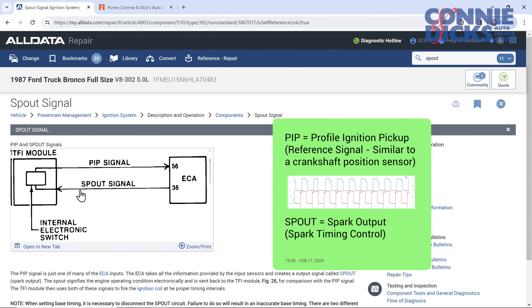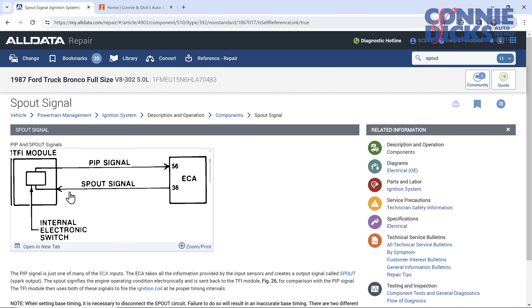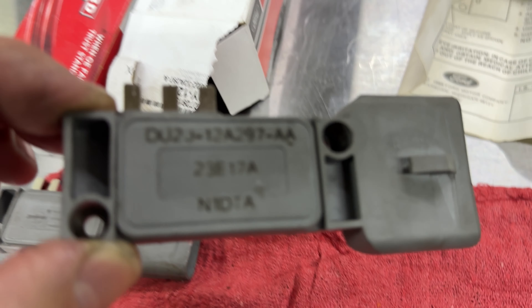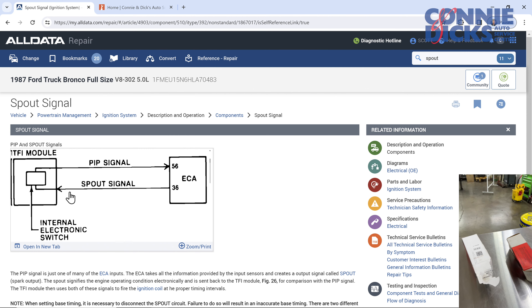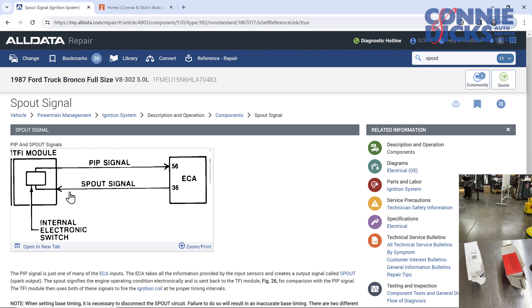We ran a few checks. I looked at the PIP signal and it looked okay on the scope, but the car's an '87 with well over 100,000 miles on it. I had a new factory Ford distributor, and we opted to replace it. The new Ford distributor does not come with an ignition module, so we ordered a Motorcraft ignition module, put it in the car, drove it quite a ways, and gave it back to the customer. The customer brought it back saying it was stalling intermittently.